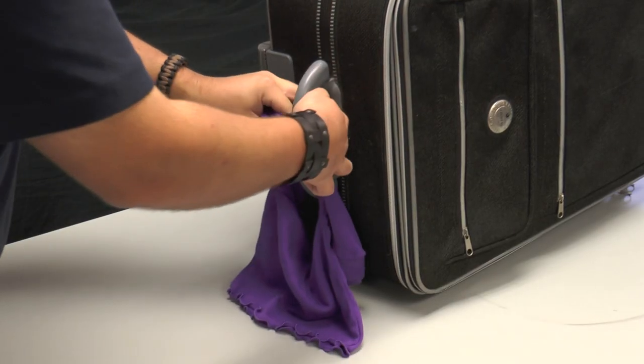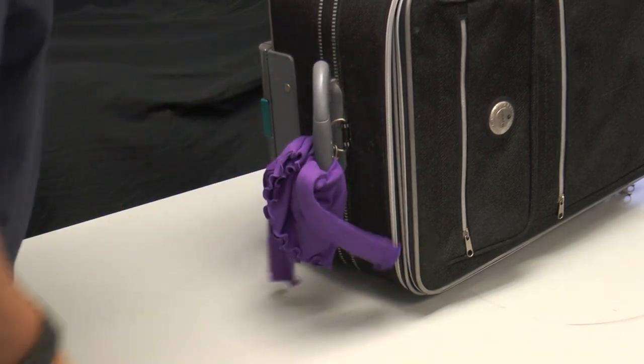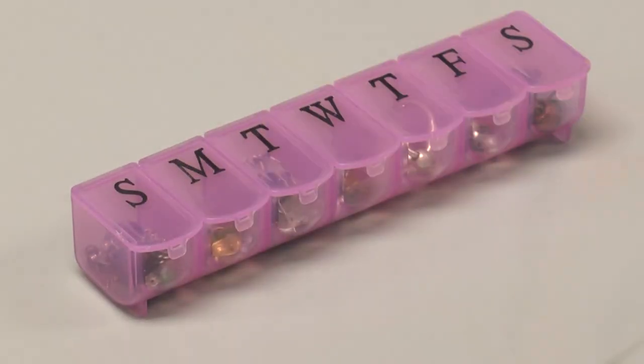Tie a small piece of brightly colored fabric to your luggage in order to easily recognize it at airport baggage turnstiles. To ward off potential thieves, use a pill box as a safe and convenient storage spot for jewelry and other valuables.